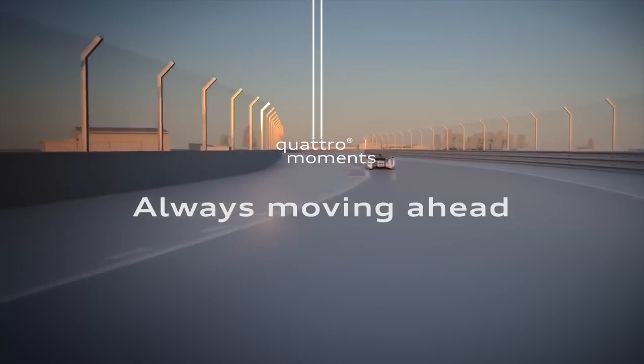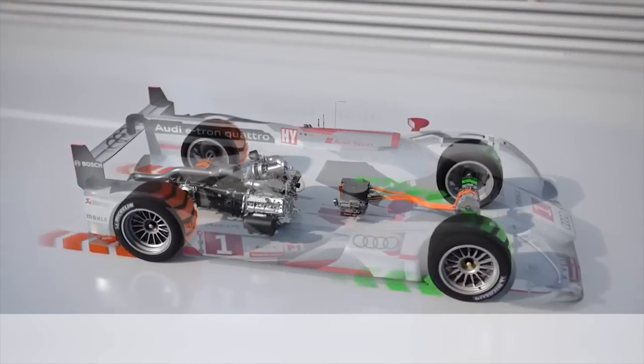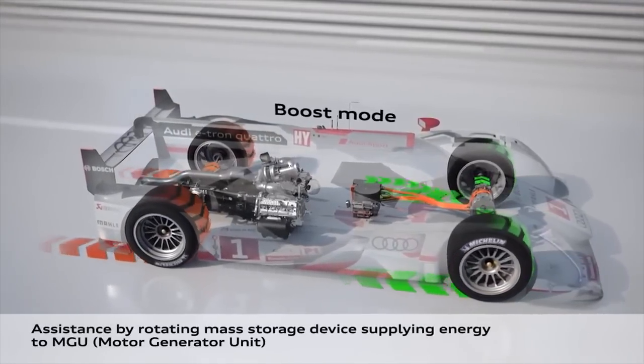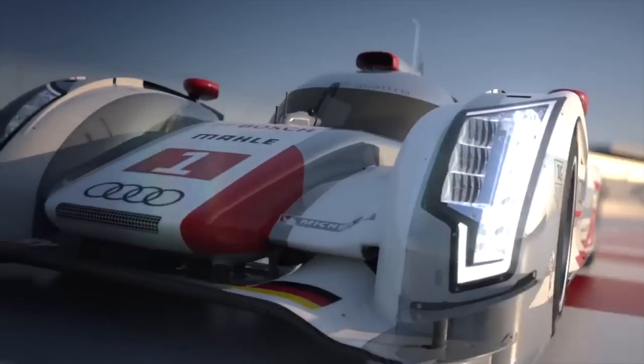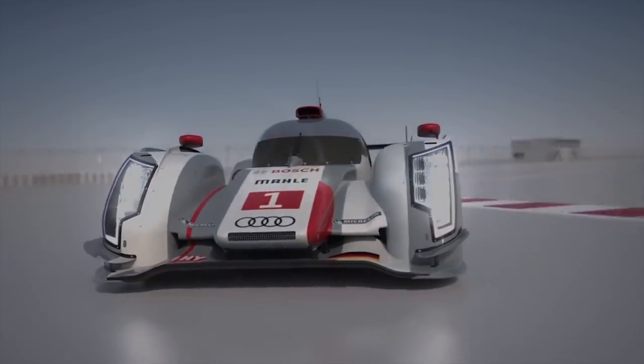If, sometime in the future, we are driving Audi vehicles that feature Quattro with energy regeneration and selective power delivery, we can point to the current R18 e-tron Quattro Le Mans LMP1 prototype and know where the innovation came from.